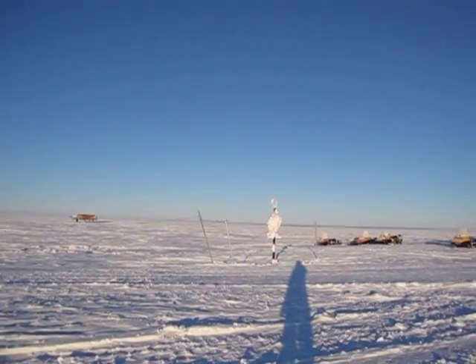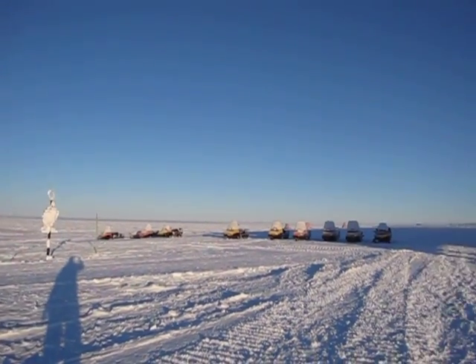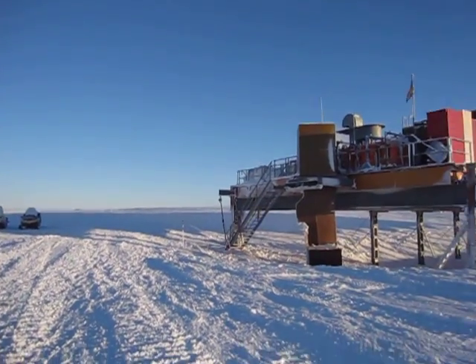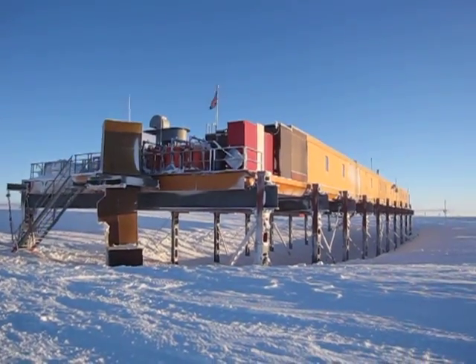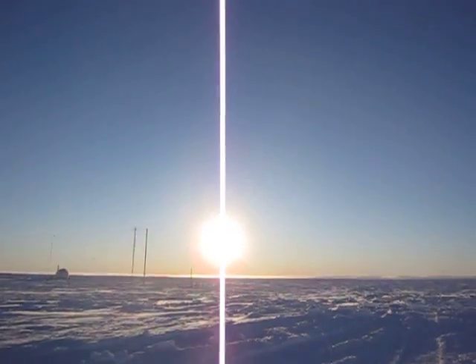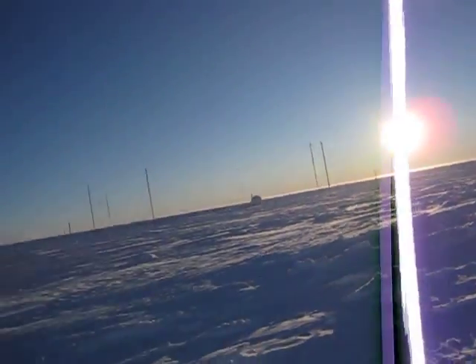I never get bored of looking at it because it is different every day. There are loads of days when all of this is just white — nothing but white, it's like living in a cloud — and then you have days like today where it is just blue, blue, and bluer sky in every direction. It's amazing — the biggest sense of space.